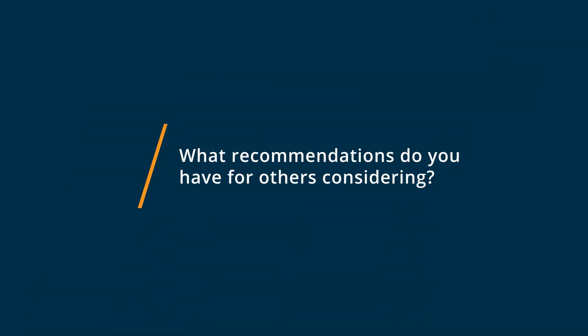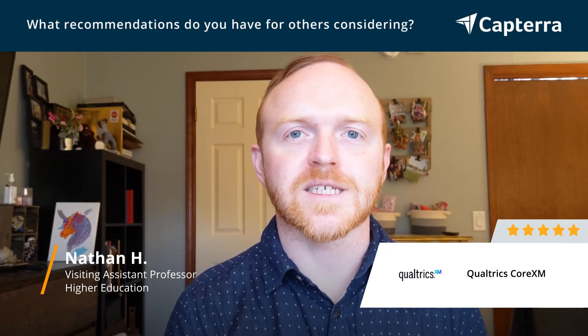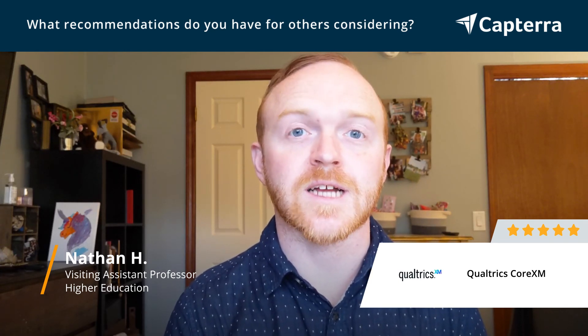For anybody who's wanting to use Qualtrics, it gives you tons of power, but you want to make sure that it is the best option for your use case. If you just need basic forms, something like Google Forms is okay, but Qualtrics is really the best option for anything you want to do for collecting data online.